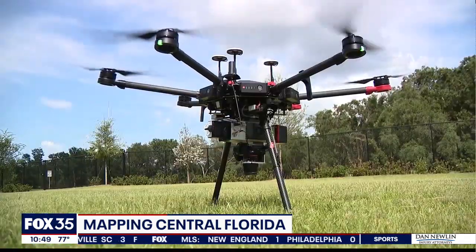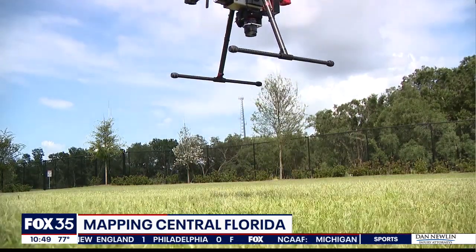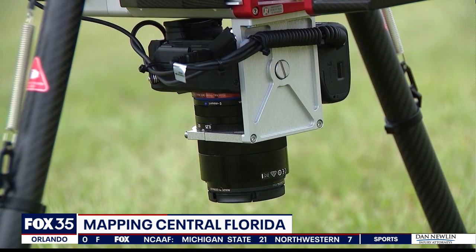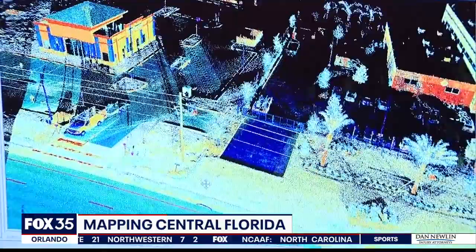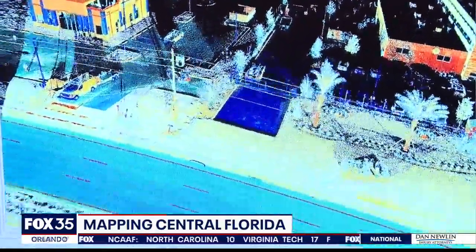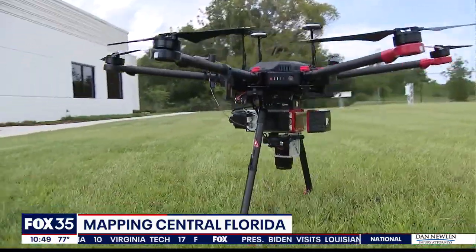The technology can even be used from the air. Special cameras attached to drones can map out areas from the air that might be inaccessible from the ground, giving developers and construction crews the geographic and topographic information that they need for construction.